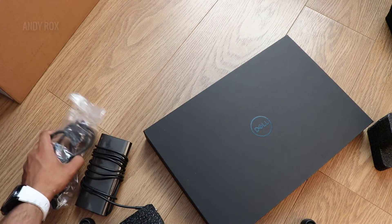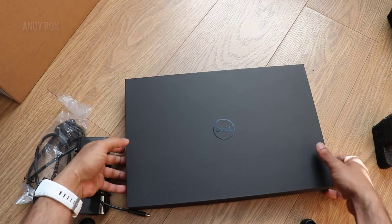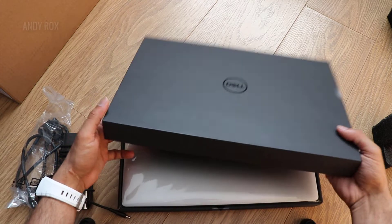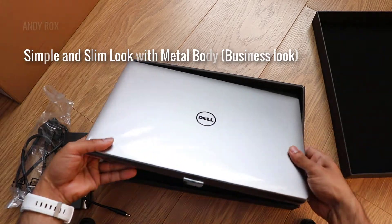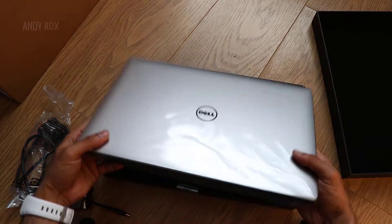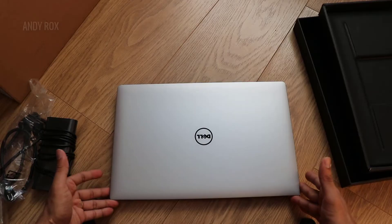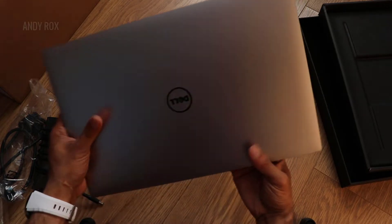Let me tell you why I went for this laptop. There are different models, variants, and brands available in the market, so why did I go for the Dell XPS 15? Because this laptop has a classic look — you can see the very simplistic design and very thin bezels.